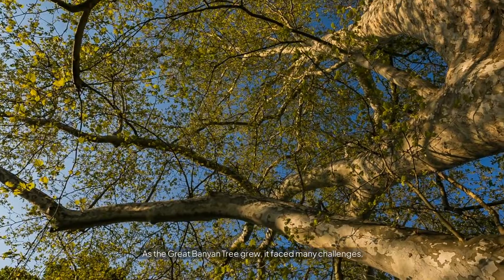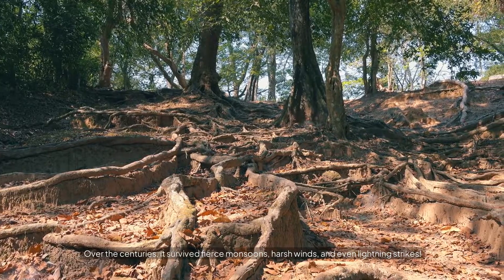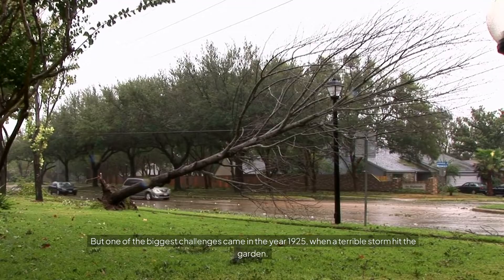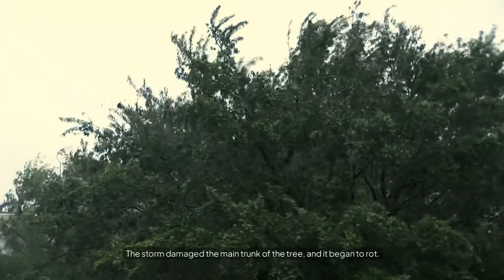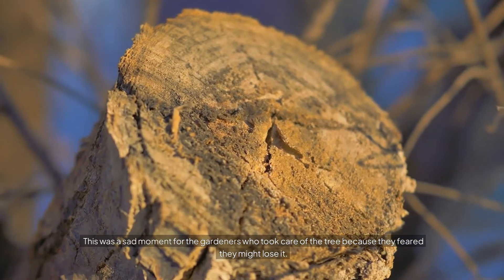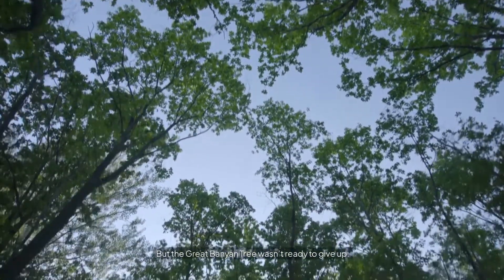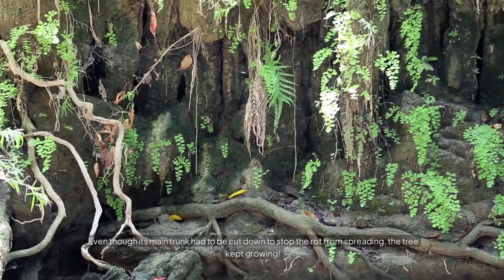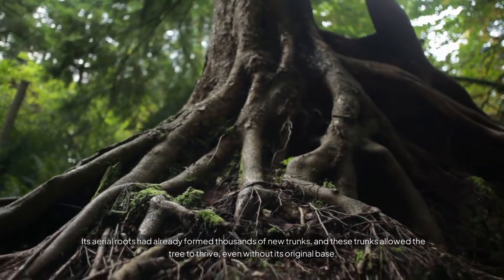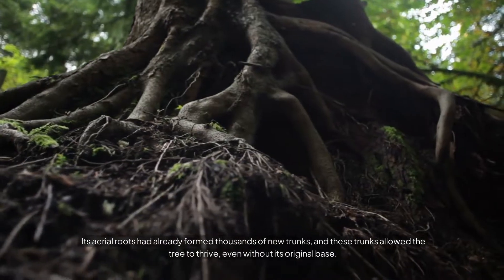As the Great Banyan Tree grew, it faced many challenges. Over the centuries, it survived fierce monsoons, harsh winds, and even lightning strikes. But one of the biggest challenges came in the year 1925, when a terrible storm hit the garden. The storm damaged the main trunk of the tree, and it began to rot. This was a sad moment for the gardeners who feared they might lose it. But the Great Banyan Tree wasn't ready to give up. Even though its main trunk had to be cut down to stop the rot from spreading, the tree kept growing. Its aerial roots had already formed thousands of new trunks, and these trunks allowed the tree to thrive, even without its original base.